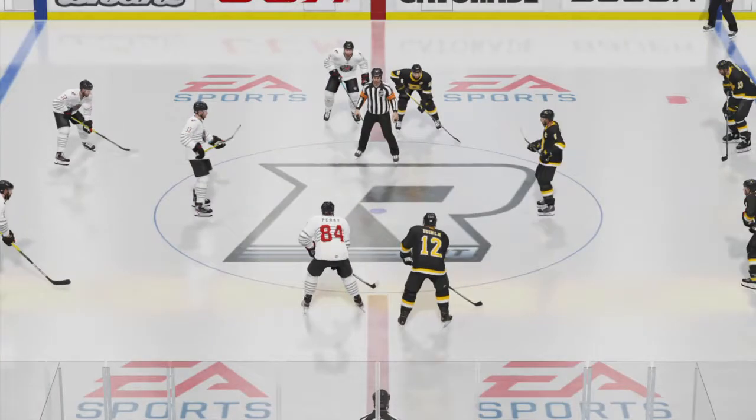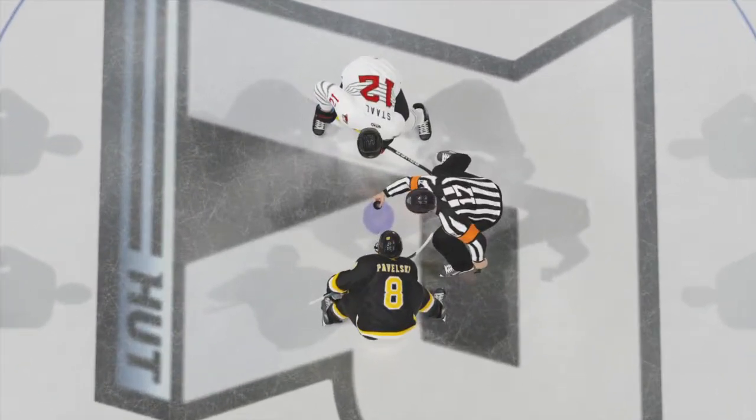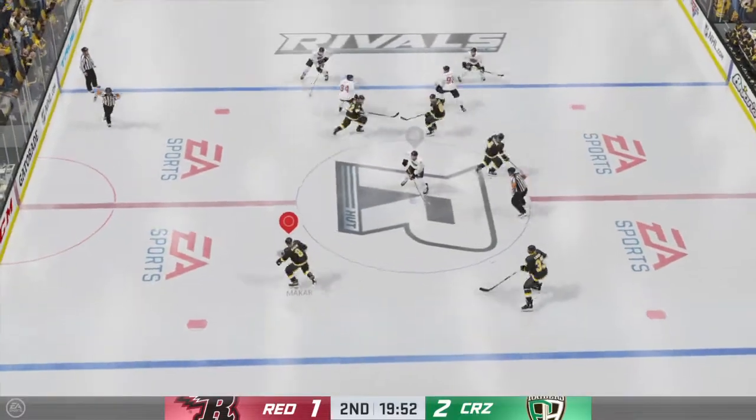Alright, I think my partner in crime Ray Farrar is rested and refreshed, along with the teams. We're ready to get things underway for the second period.